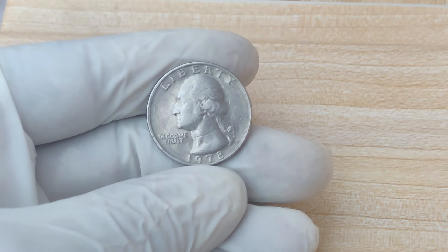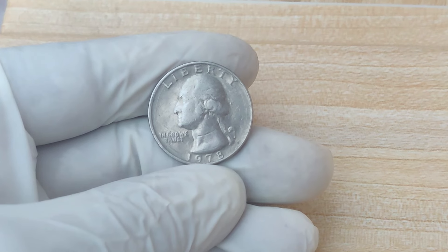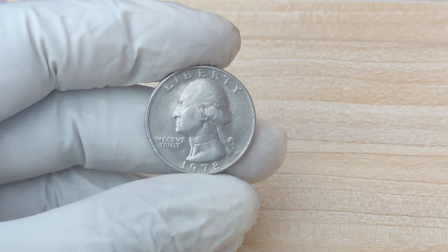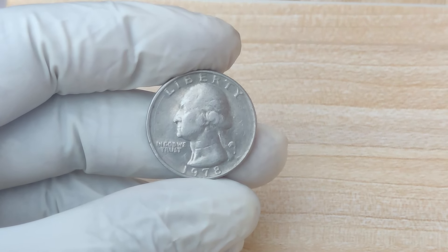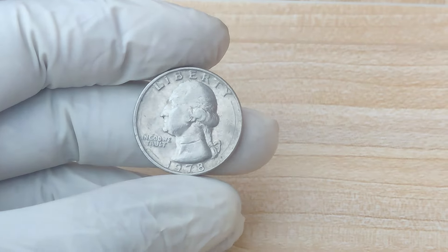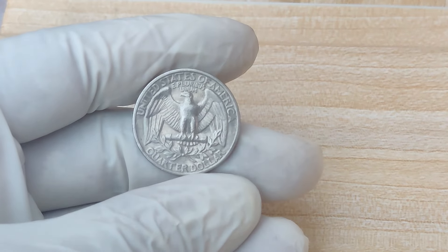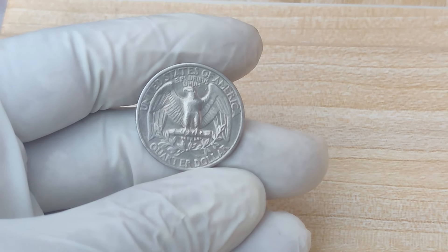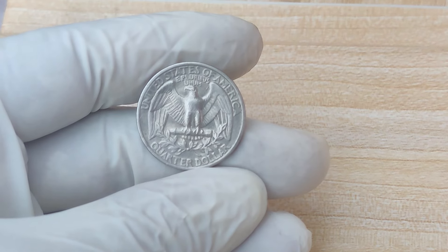These kinds of errors are typically caught by the U.S. Mint's quality control, but in this case, a few of these flawed coins managed to slip through the cracks. This is likely the only known example of a 1978 quarter with this specific error.